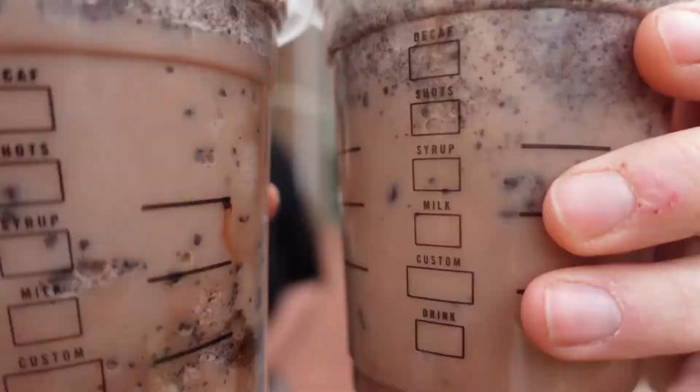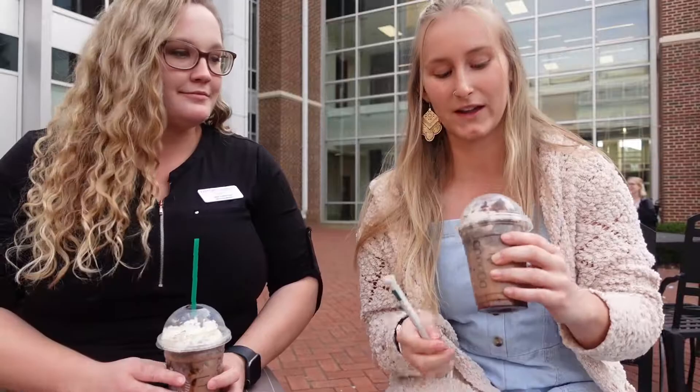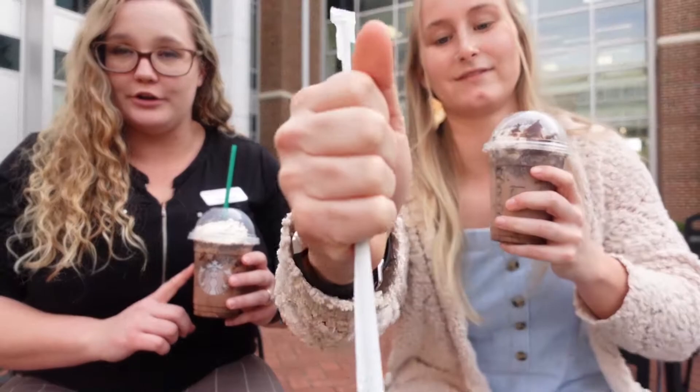Hey guys and welcome to our brand new video series where we're going to be reviewing our baristas' favorite secret menu drinks. Today we have a cookies and cream mocha frappuccino — it's got java chips, a mocha drizzle, and some whipped cream. Lots of chocolate, lots of goodness — we're going to be trying it in real time for you for the first time.